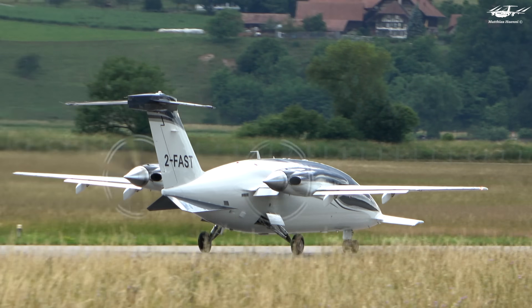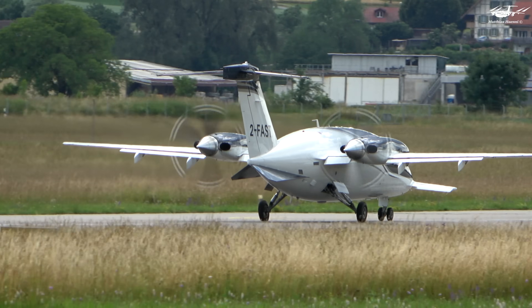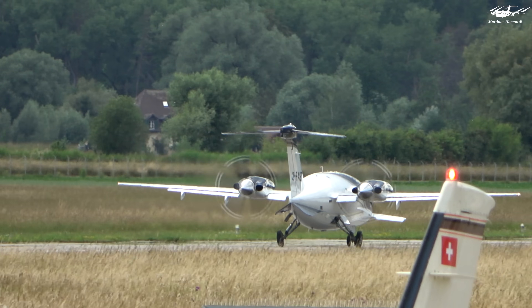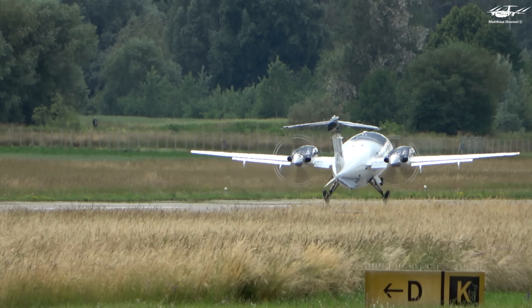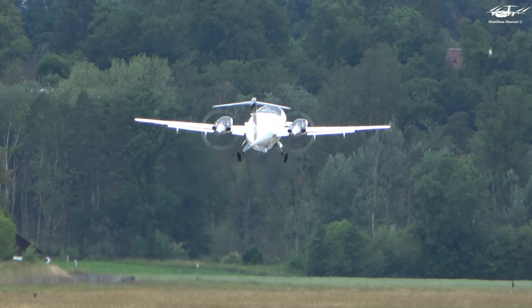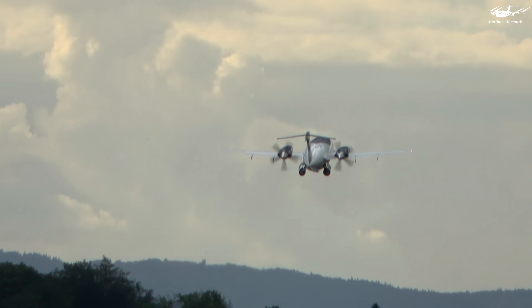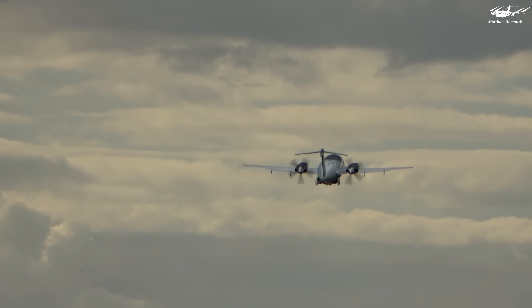But speed is not the P180's only impressive attribute. With a maximum altitude of 41,000 feet, this aircraft is capable of circumventing a vast majority of weather systems and associated turbulence, thereby ensuring a seamless and secure flying experience for all passengers.